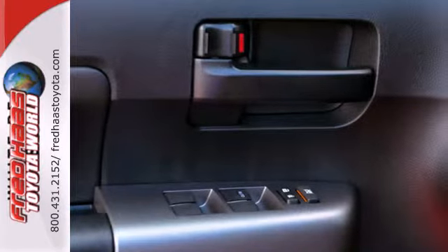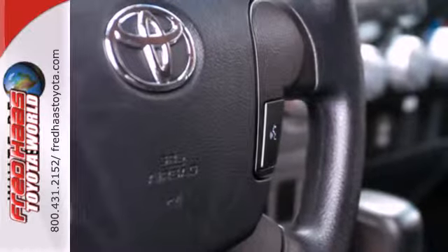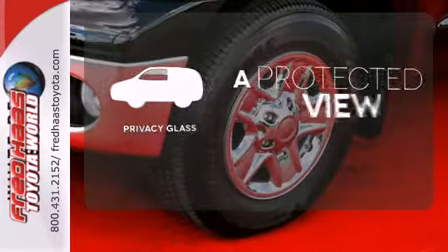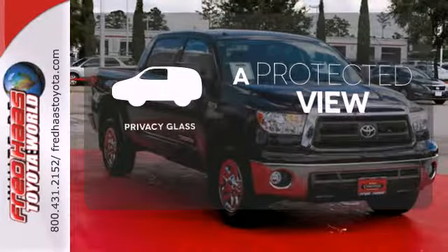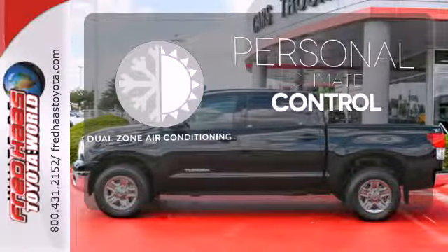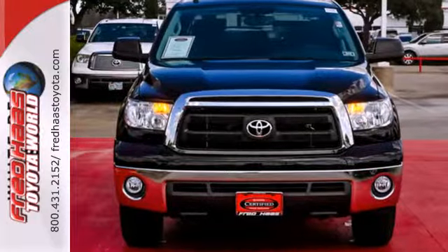The interior is designed to accommodate working people, with plenty of storage options, including a center console that can hold a laptop and hanging files. Privacy Glass offers light control for you and added security for your belongings. No one will complain about the temperature with dual-zone air conditioning. Add this hard-working Tundra to your work crew today.